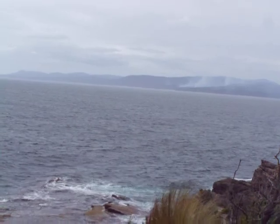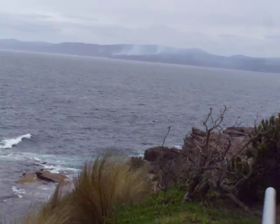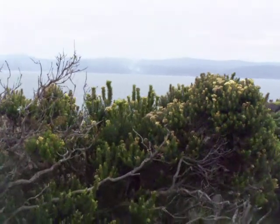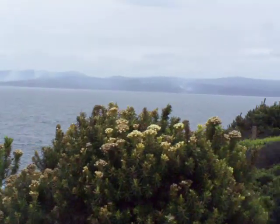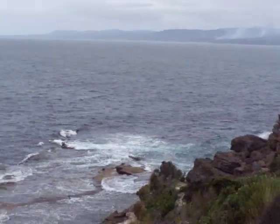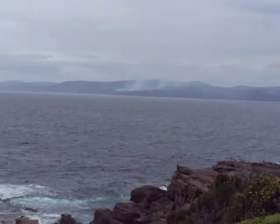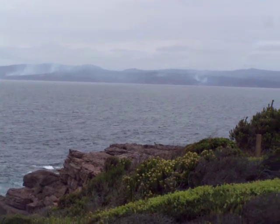That's Victoria over there, and the New South Wales border is over that area — not far from Victoria.